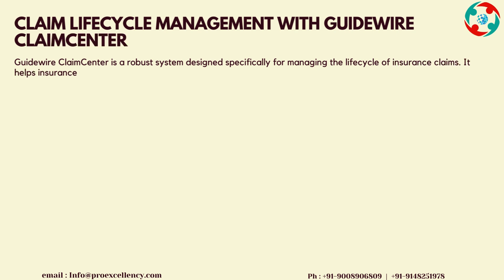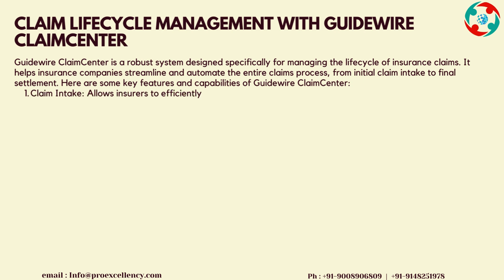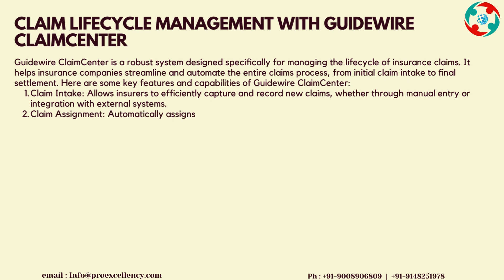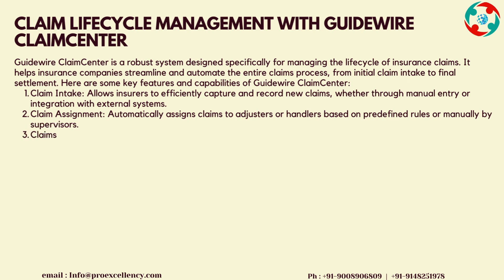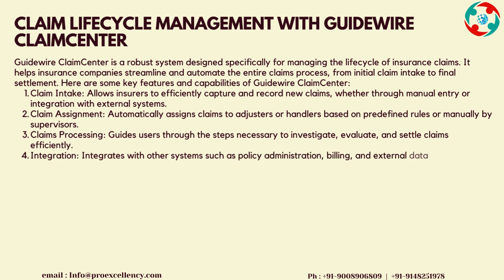Claim Lifecycle Management with Guidewire Claims Center: Guidewire Claims Center is a robust system designed specifically for managing the life cycle of insurance claims. It helps insurance companies streamline and automate the entire claims process from initial claim intake to final settlement. Claim Intake allows insurers to efficiently capture and record new claims, whether through manual entry or integration with external systems.